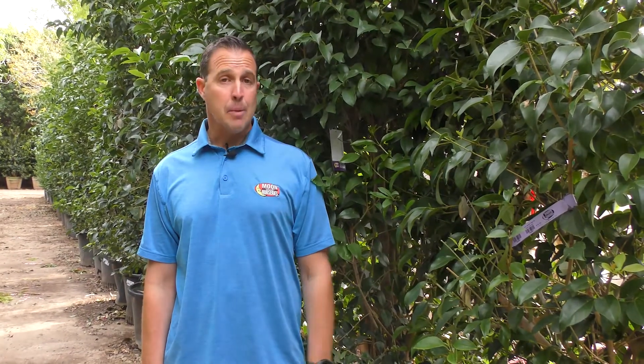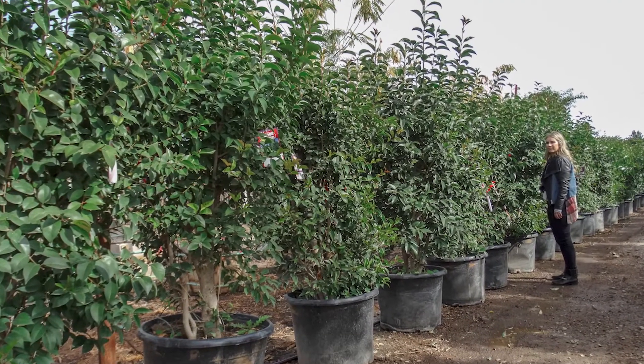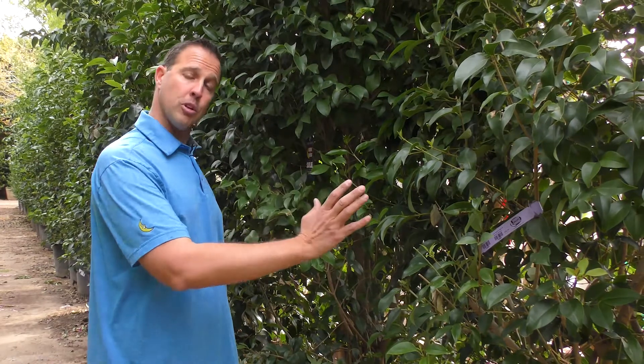They're an excellent hedge to block one view, take care of privacy concerns, get rid of a nosy neighbor trying to look over your wall — this is the plant to use. Really beautiful dark green hedge, full from the ground up. They take our cold weather, they take the heat, and they're unbelievable to plant on your property. We plant them nice and close to give us that privacy screen we're looking for.